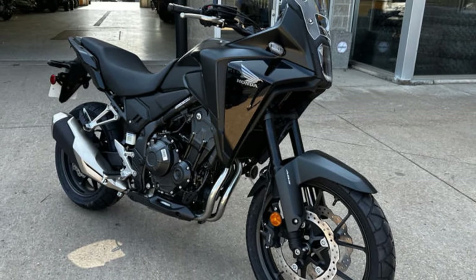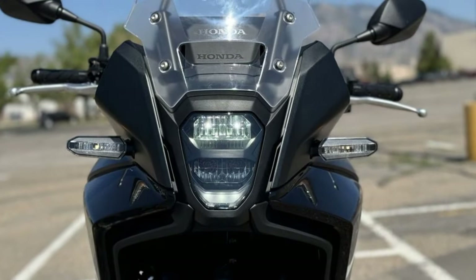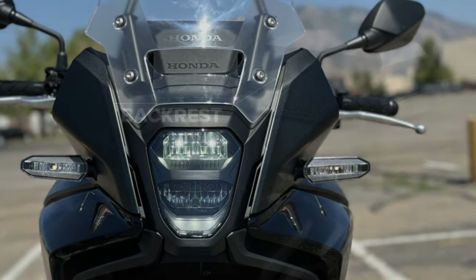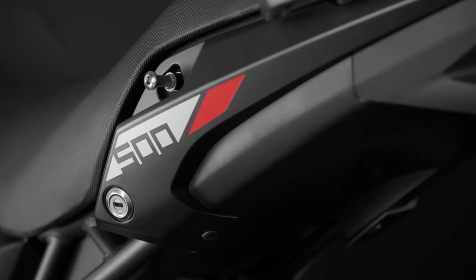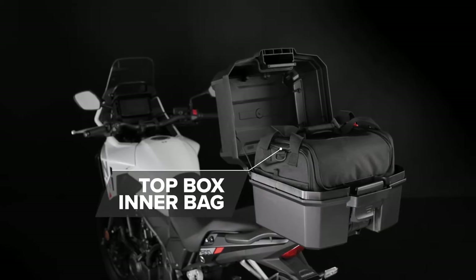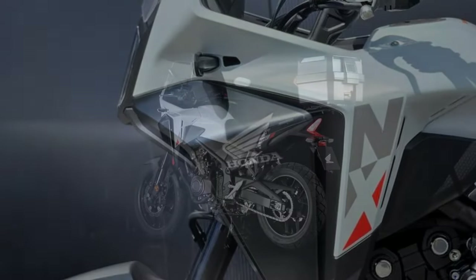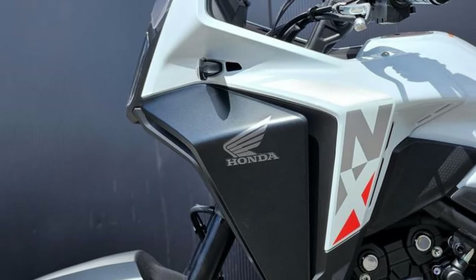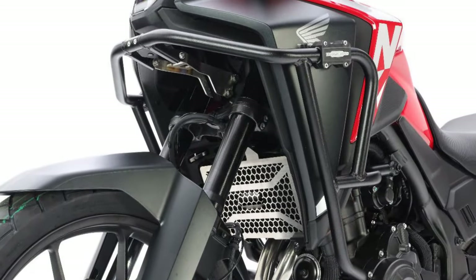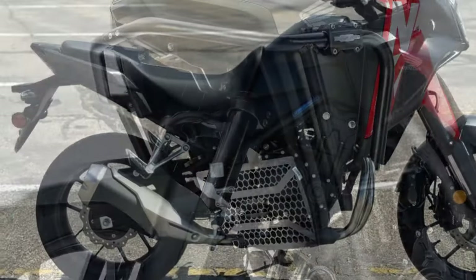The new 5-inch color TFT looks great, the new backlit joystick makes the menus simple to navigate, and the updated bodywork and LED lights look sharp and modern. Fuel economy is still excellent, meaning the 4.7-gallon tank yields an adventure-worthy 230–300-plus mile range. The fact that all of this, plus traction control, comes at only a $100 premium over the outgoing CB500X means the NX 500 still offers the same great value — but better.